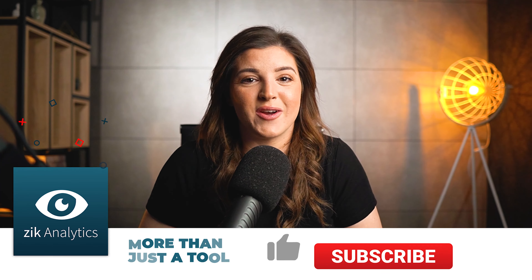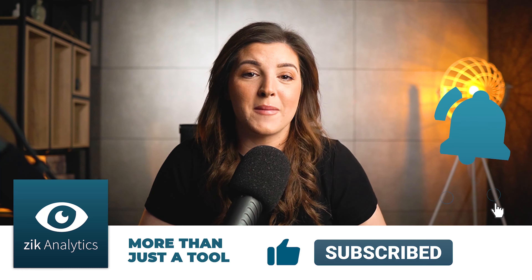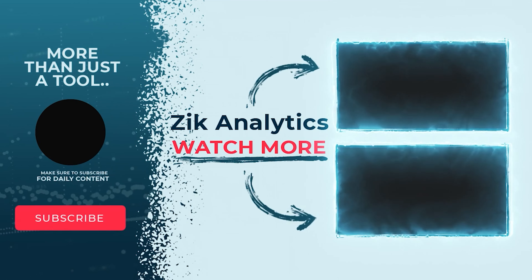Lots of information in this video. If you guys have any questions, leave them down below in the comment section. Have a good one and I will see you next time. Bye.